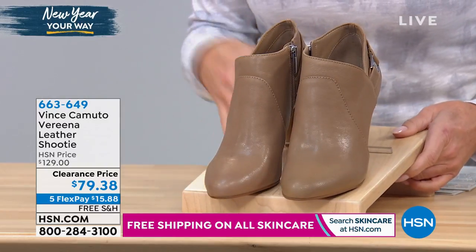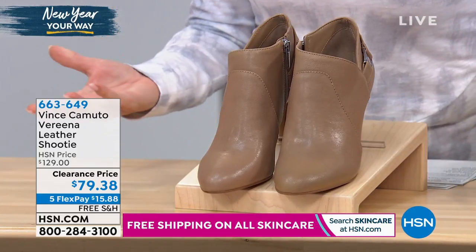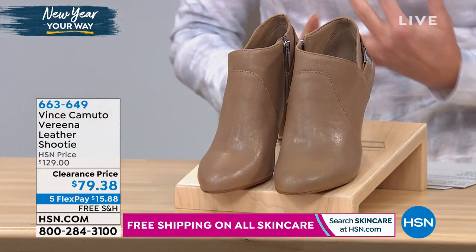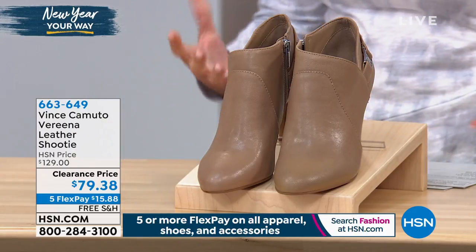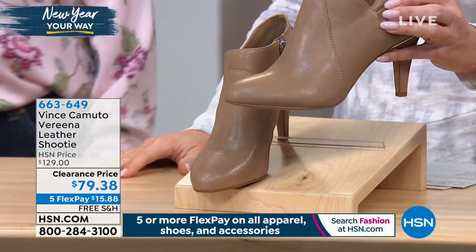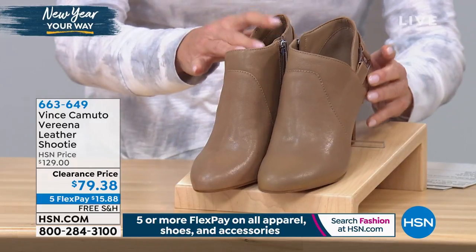So we launched what we call the Verena at $129 — as it would be in retail. It's $79.38, first time at this special sale price. Free shipping, five flex pays. Five and a half through size 12 available. This color is called Twilight Taupe. Five and a half did sell out in that size, but we have six through size 12.